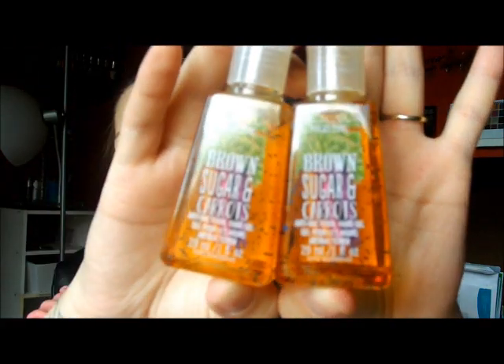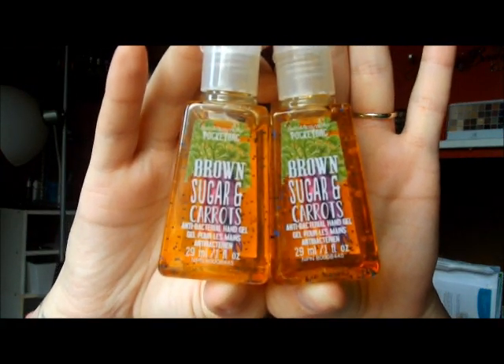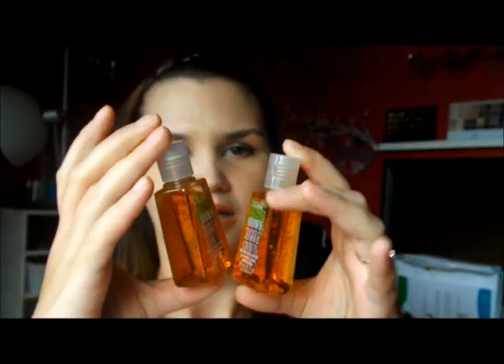First two things I'm going to show you are the hand sanitizers. Me and my daughter Catherine both got the Brown Sugar and Carrots sanitizer. That sounds a little bit weird but it smells amazing. This one's hers, this one's mine.